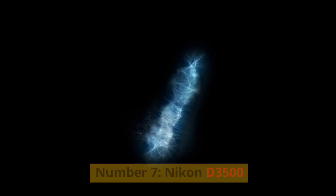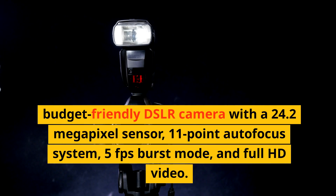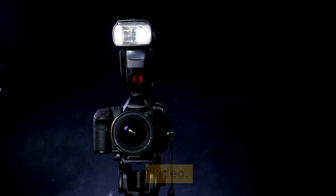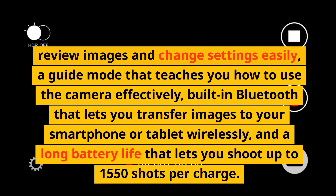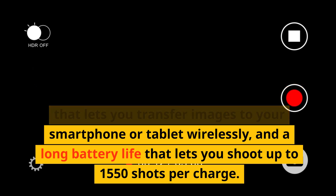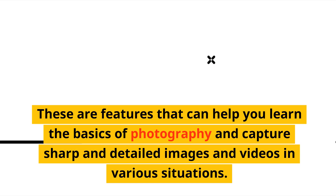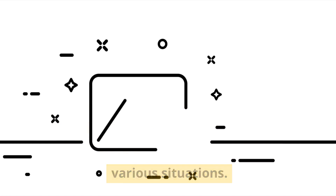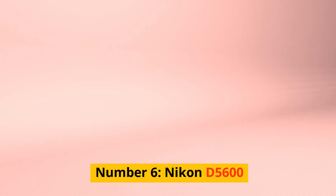Number 7: Nikon D3500. This is a beginner-friendly and budget-friendly DSLR camera with a 24.2 megapixel sensor, 11-point autofocus system, 5fps burst mode, and Full HD video. It has a fixed LCD screen, a guide mode that teaches you how to use the camera effectively, built-in Bluetooth, and a long battery life of up to 1550 shots per charge. The drawbacks are its lack of touchscreen, articulation, Wi-Fi, and 4K video.